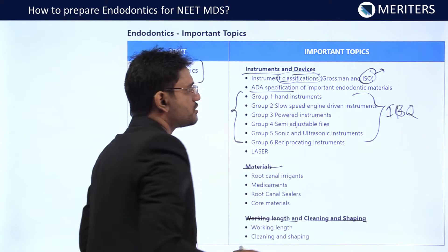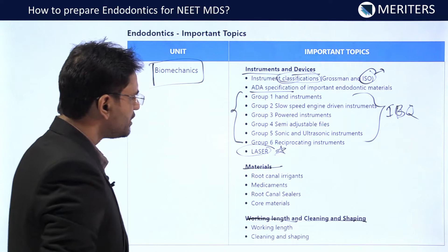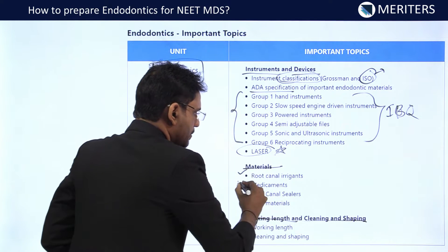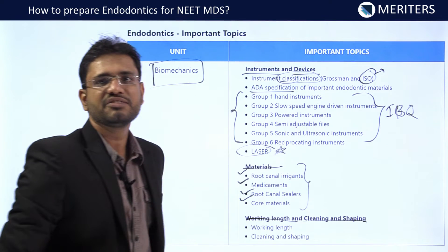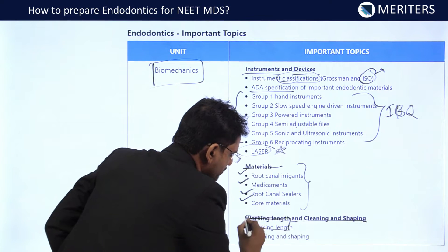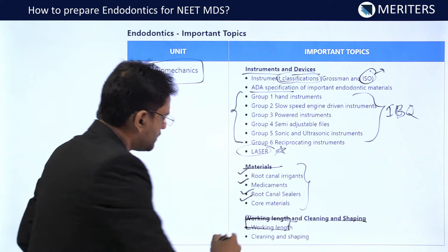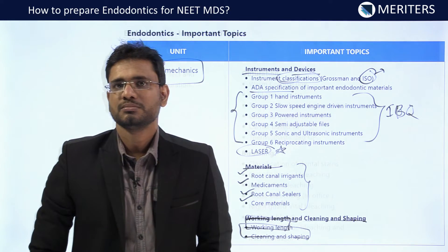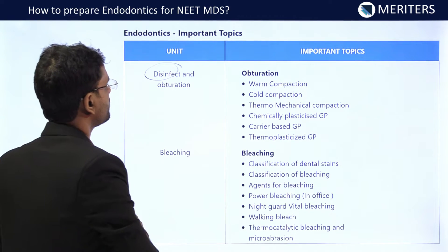You should also be familiar with ADA specification of important endodontic materials and newer technologies like laser. Coming to the materials, you should know the general properties and characteristics of root canal irrigants, medicaments, root canal sealer, and core material, as well as the classification of all these materials. For working length and cleaning and shaping, you should know the methods of working length measurement and the different procedures and rules. Then the cleaning and shaping for the root canal, as well as disinfection, which ties into cleaning and shaping.